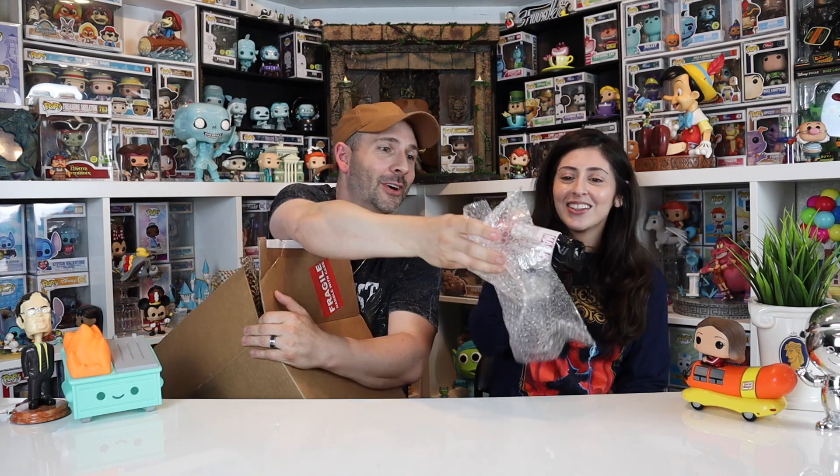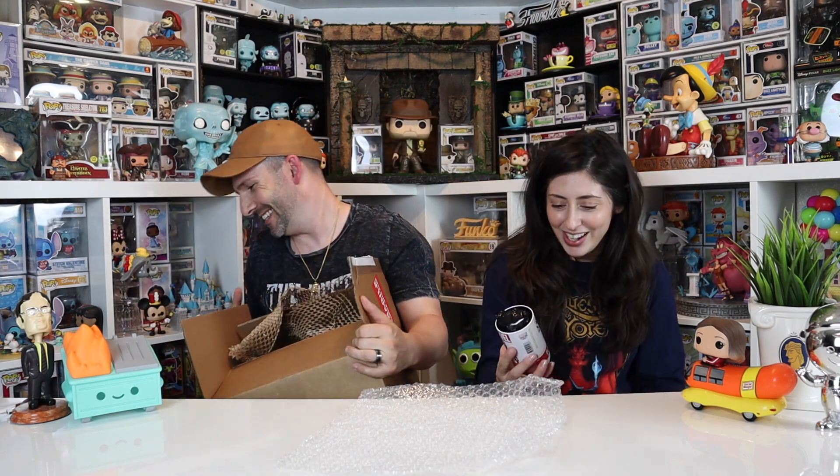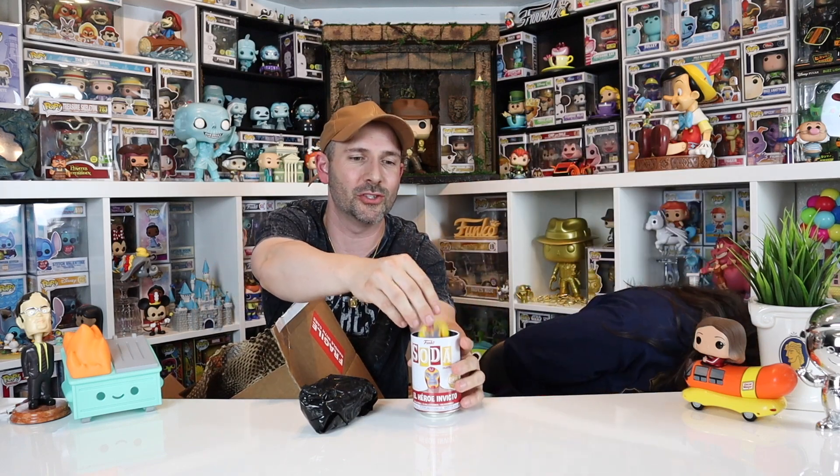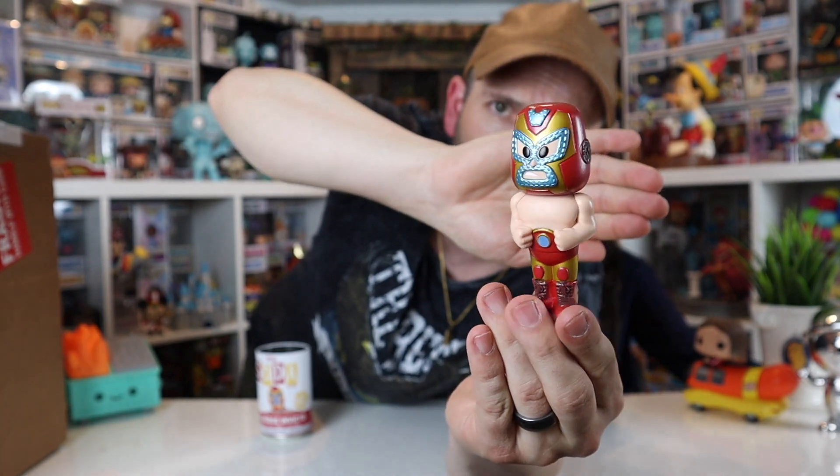It's an open soda and it's a Luchador — you would scare our baby! We're honestly not big fans of the Luchadors. But it's a chase! Well, I still don't care. At least they had the kindness to give us a chase — 2,500 pieces, I think. We ordered a mystery box of Funko Sodas before and got double Luchadors out of four, so this version being the metallic must be the chase variant.